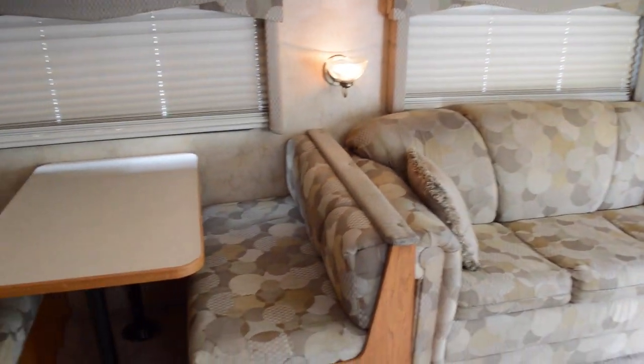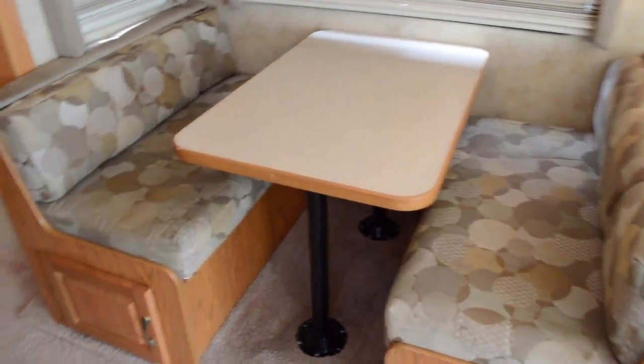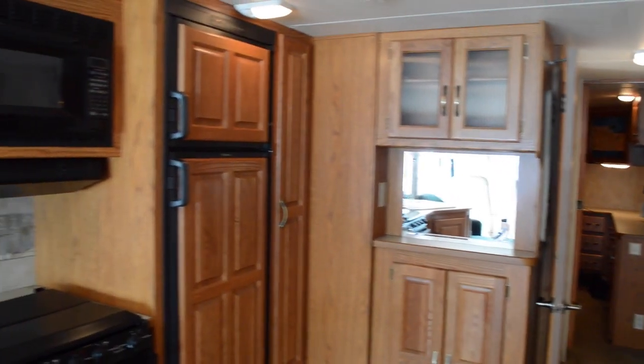You have a pull-out bed, your dinette area, and a nice little storage mirror moving here into the kitchen area.